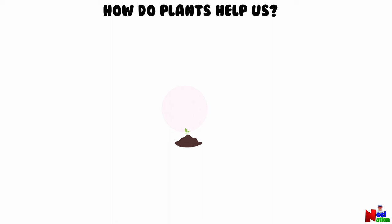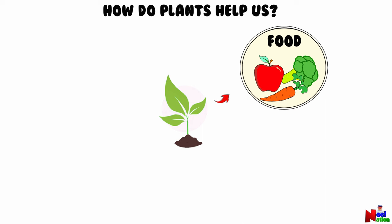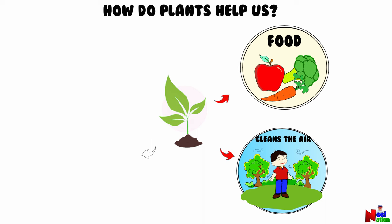Plants are important to us because they provide us with food, they clean the air, they provide us with a variety of natural materials, and plants also make us feel better.